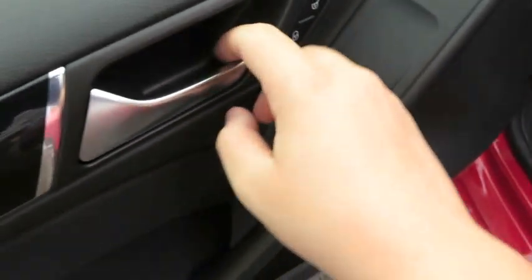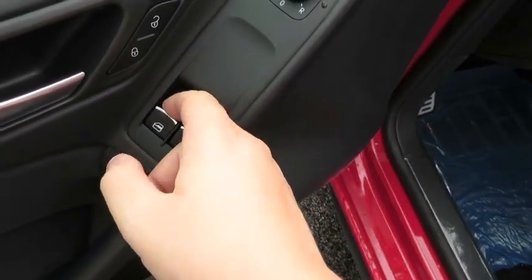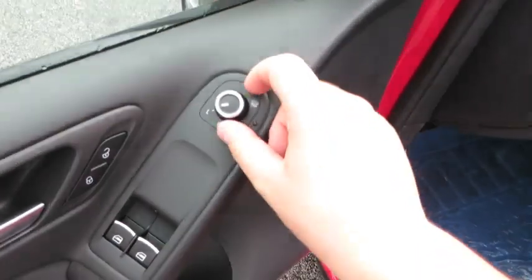It also features automatic lock and unlock, both windows are automatic up and down, and power mirrors.